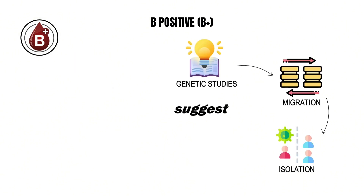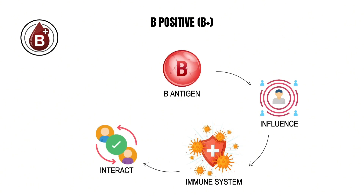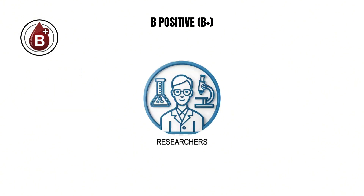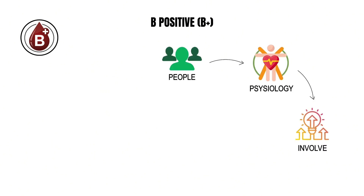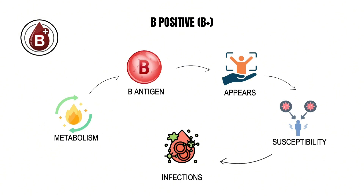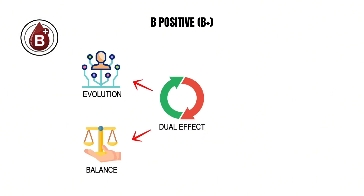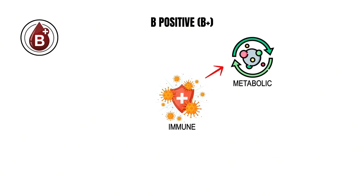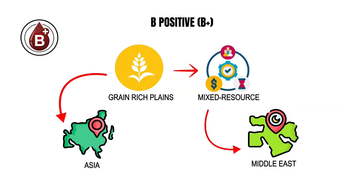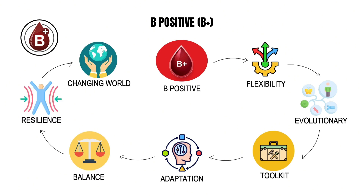From an evolutionary perspective, type B shows one of the most distinctive distribution patterns among blood groups, concentrated mainly in parts of Asia and the Middle East while being much rarer in Western Europe and Africa. Genetic studies suggest that migrations, isolation, and regional diseases shaped its uneven spread. The B antigen influences how the immune system interacts with microbes and how the body processes certain nutrients, particularly carbohydrates and fats, leading some researchers to describe type B individuals as metabolic adapters whose physiology evolved to handle diverse diets and environments. The B antigen also appears to modify susceptibility to infections, with B carriers showing protection against specific bacteria though greater sensitivity to certain viruses.